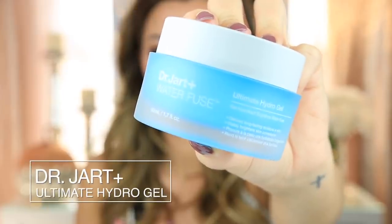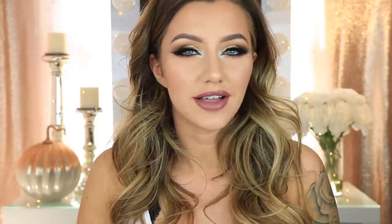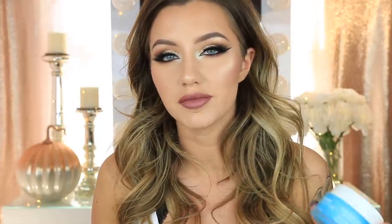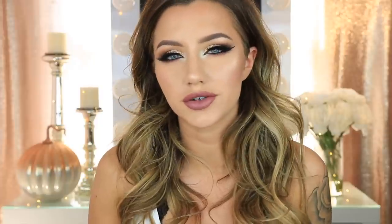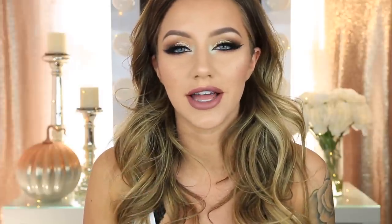The first thing I have to talk about is this Dr. Jart Waterfuse Ultimate Hydro Gel. This stuff is amazing. I used it for the very first time in one of my vlogs on my vlog channel. This is a water-based gel. I have oily skin, so I like to stick to gel moisturizers over creams because sometimes creams can just be a little bit thick on my skin and sometimes can clog my pores. I feel like gel moisturizers really keep my oils at bay while still giving me a ton of moisture.